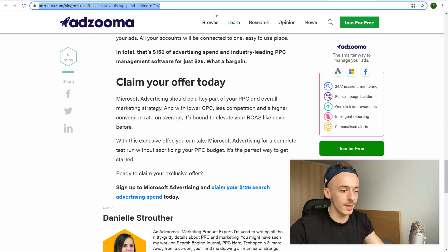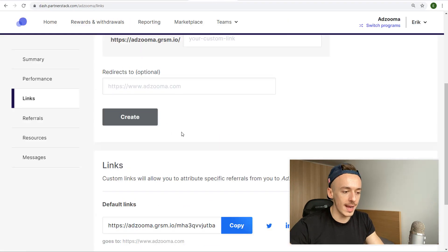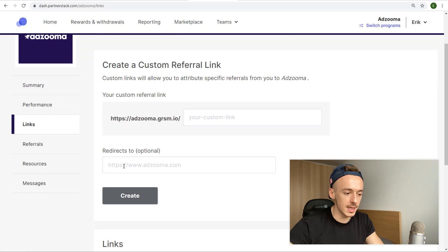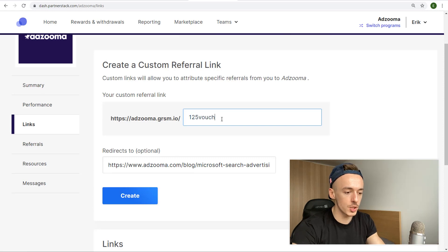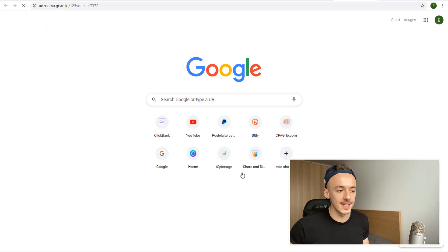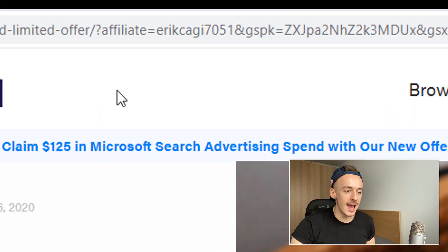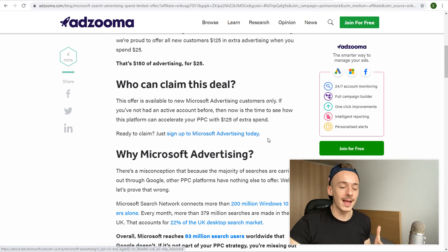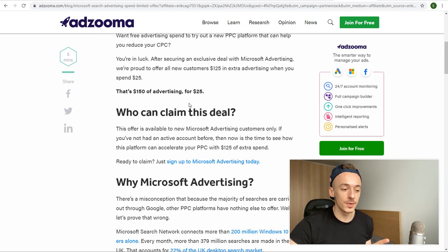Copy that blog post link, go back to the Adzuma members area on PartnerStack, and add a custom link redirect — paste the URL and name it something like '125 voucher,' then click create. Now under custom links you'll see '125 dollar voucher.' Copy it, visit it to verify it works, and you'll see your affiliate tag is active. Anyone who signs up through this page and connects their Microsoft account gets you paid $30.